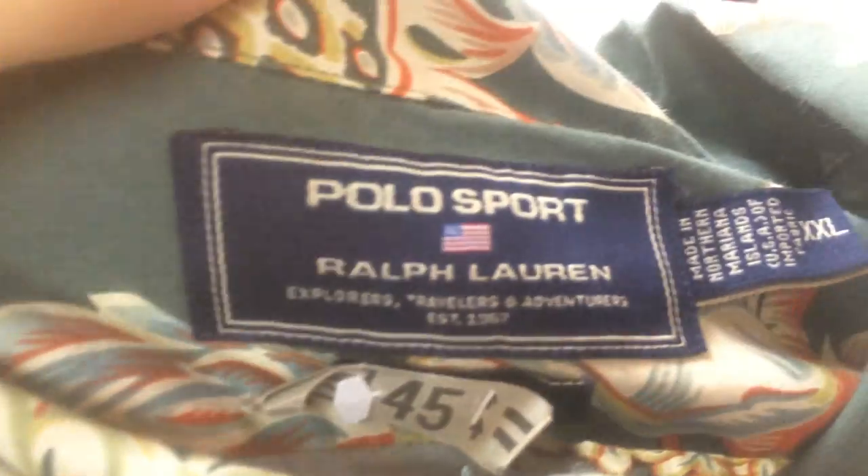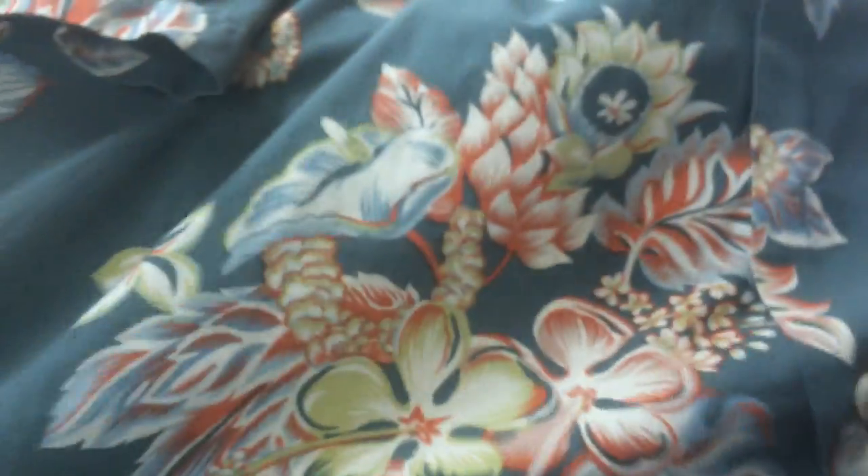This is a cool item — a Polo Ralph Lauren Sport 2XL Hawaiian shirt. Nice colors. Polo Sport stuff sells pretty well. The Hawaiian Polo Sport shirts I've seen priced from $25 to $40. This is a 2XL, so that should help the value. No-brainer — Ralph Lauren Polo Sport.